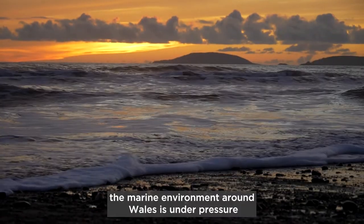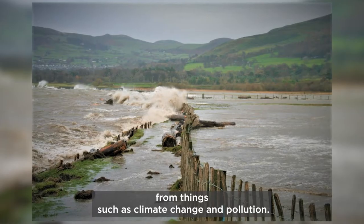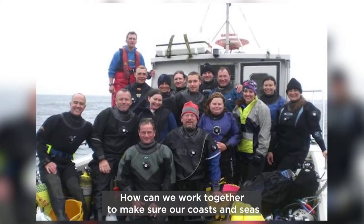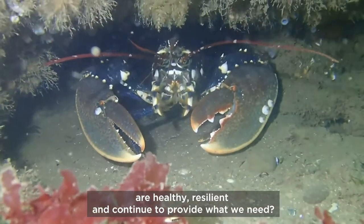However, the marine environment around Wales is under pressure from things such as climate change and pollution. How can we work together to make sure our coasts and seas are healthy, resilient and continue to provide what we need?